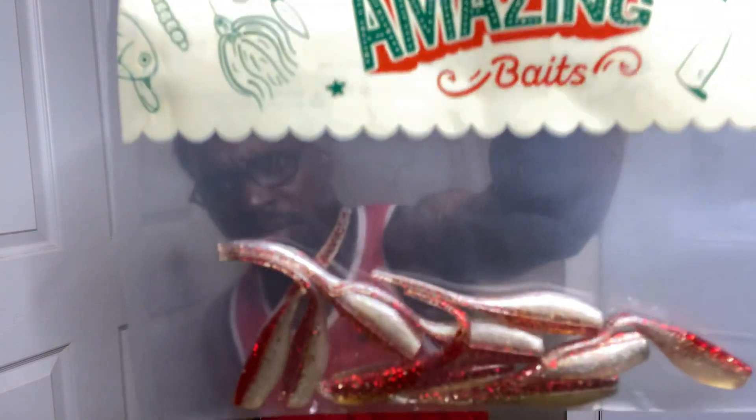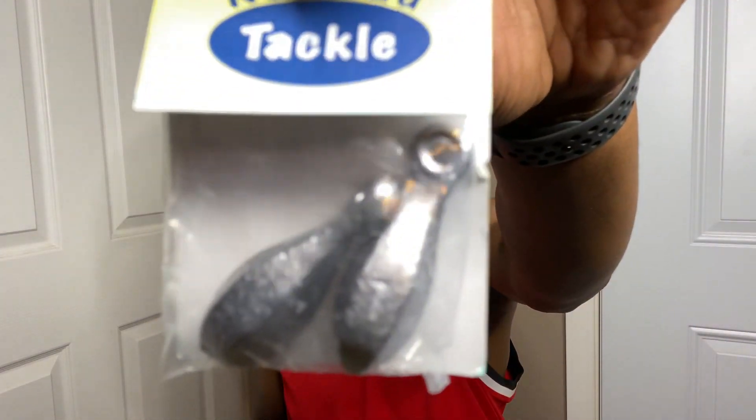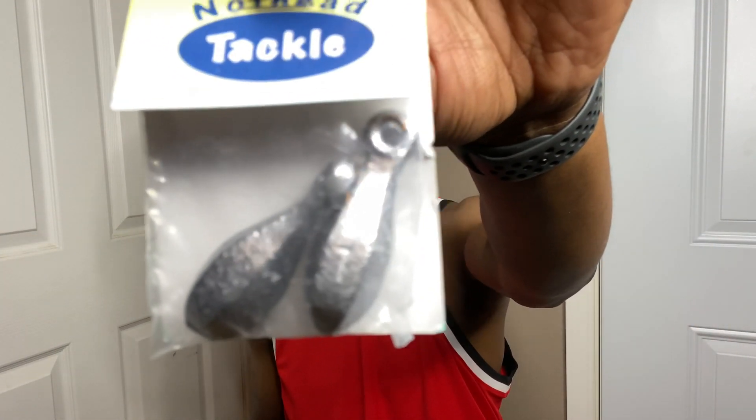We have Carl's Amazing Baits. Then we have Knothead Tackle — they sent me some catfish seekers, is what I call them. Pretty dope.